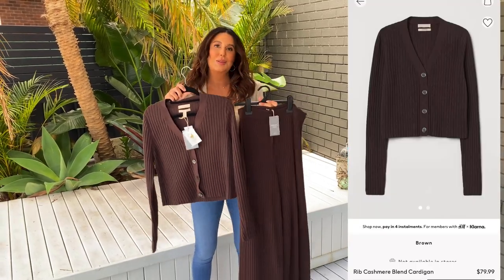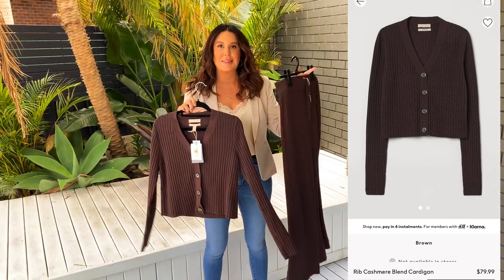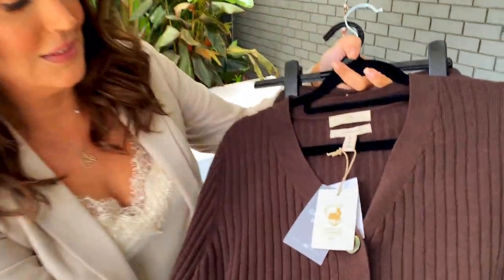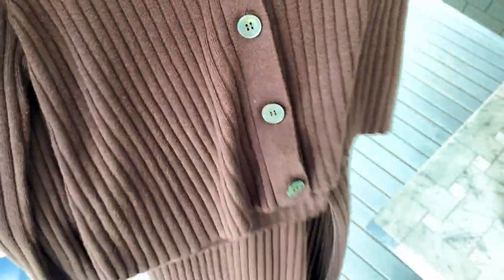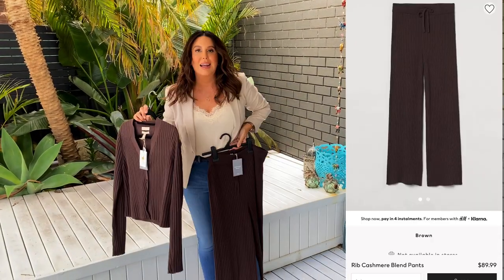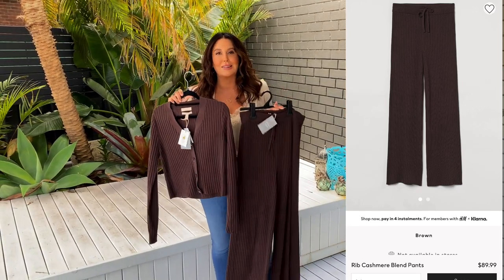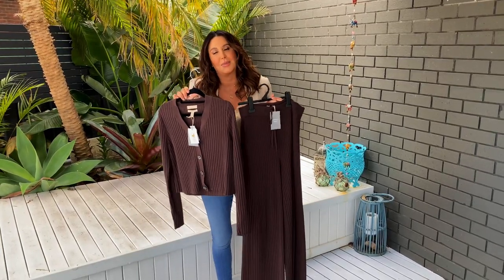I just wanted to show you two new items that I got. They're both cashmere blend — I'll pop up the details. They are two separate items, not ones you buy together, but I just love the color — it's so beautiful. It's cashmere with beautiful little tortoiseshell style buttons. Then we've got the rib pants, which are high waisted and really comfortable. It's just a beautiful little loungewear set and you look really chic. Especially since we're in lockdown, it's just nice to put on something lovely instead of your daggy trackies all the time, just to feel a little bit more dressed up even though you're at home.